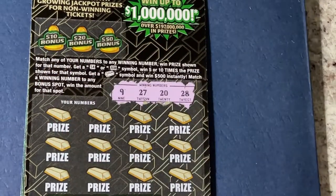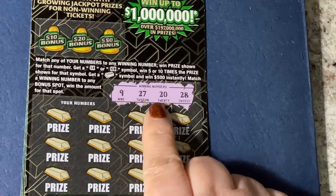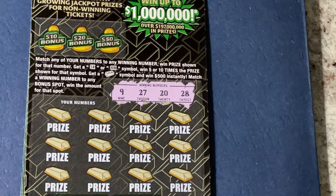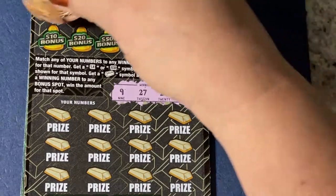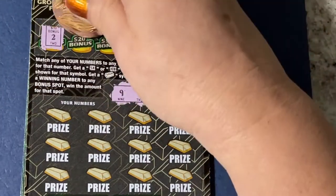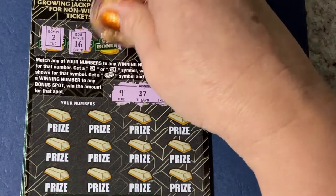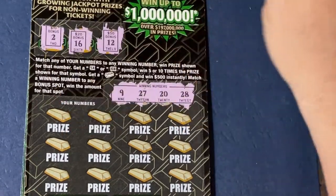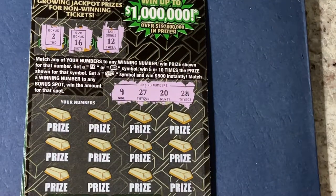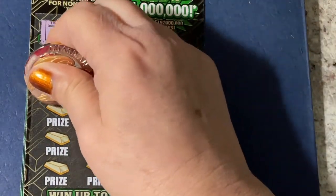We have four winning numbers: a nine, twenty-seven, twenty, and twenty-eight. Let's go ahead and check the bonus — for a ten dollar bonus we needed a two, twenty dollar bonus sixteen, fifty dollar bonus a twelve. No bonus, so let's go ahead and see what else we can find on our numbers.